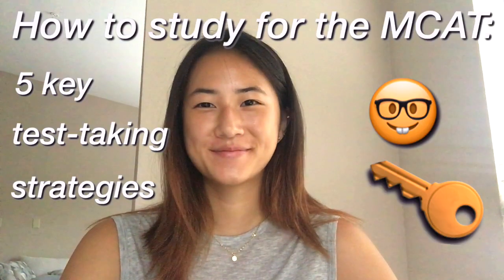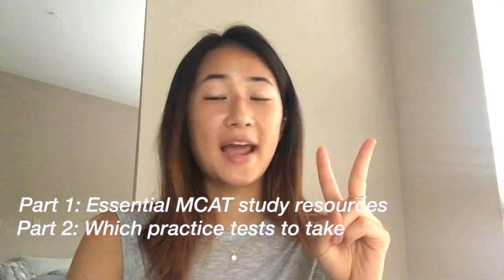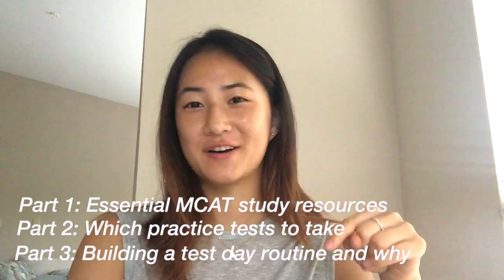Hi everyone, my name is Caroline and today I want to share with you just a few MCAT test-taking strategies that I use to help me score a 522. This is part four of my how to study for the MCAT video series. Links for part one, two, and three are above and below. Check them out. Let's dive right in.